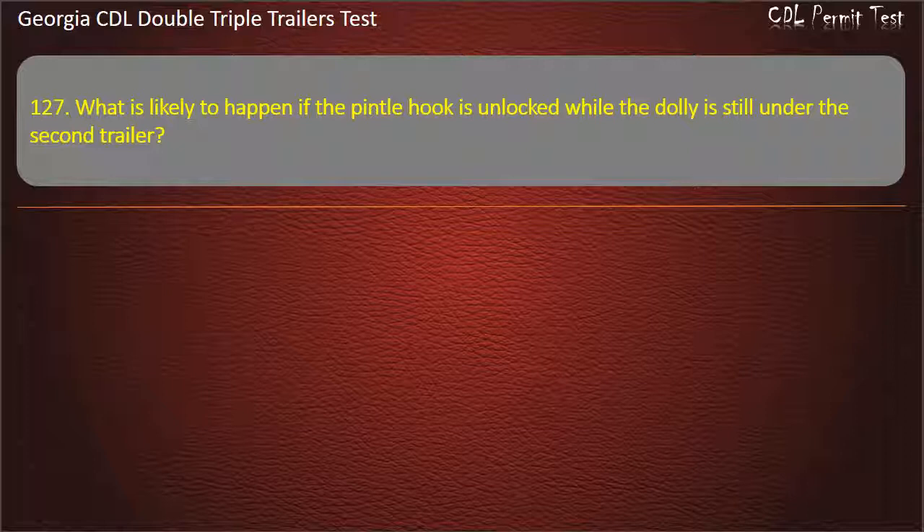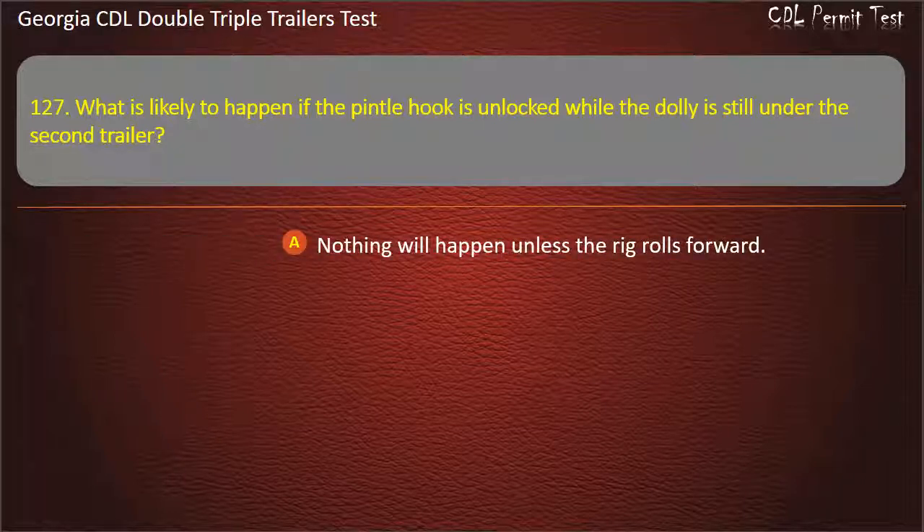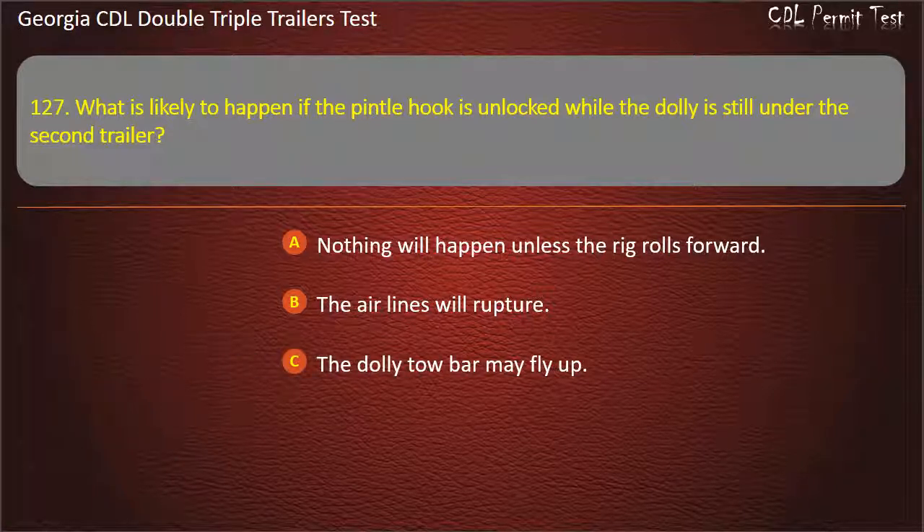Question 127: What is likely to happen if the pintle hook is unlocked while the dolly is still under the second trailer? Options: Nothing will happen unless the rig rolls forward. The air lines will rupture. The dolly tow bar may fly up. Answer: The dolly tow bar may fly up.